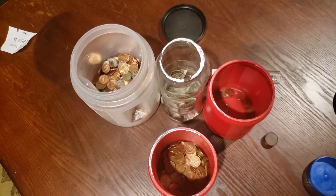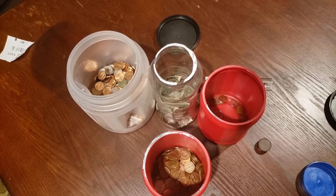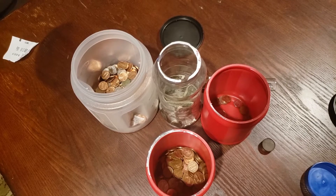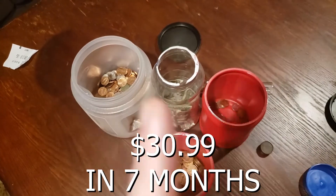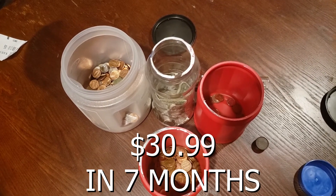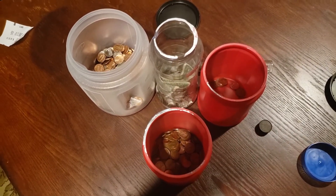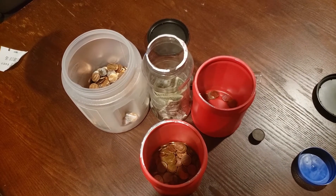This is going to put us over thirty dollars found. Last month's interest should earn us an extra three cents, so I'll put the total on screen showing how much we'll currently have after adding this month's finds into the savings account, which currently earns one-point-seven percent interest.